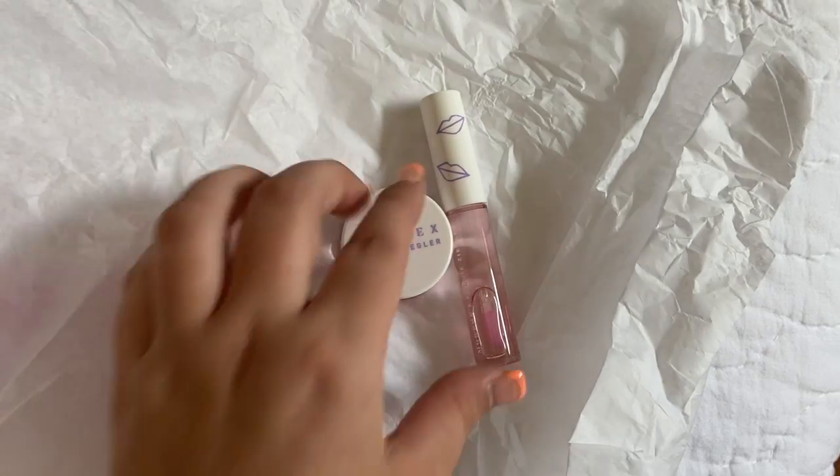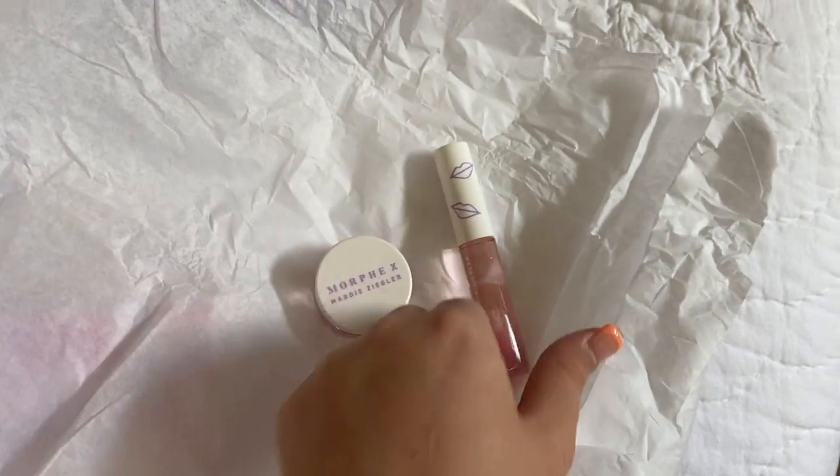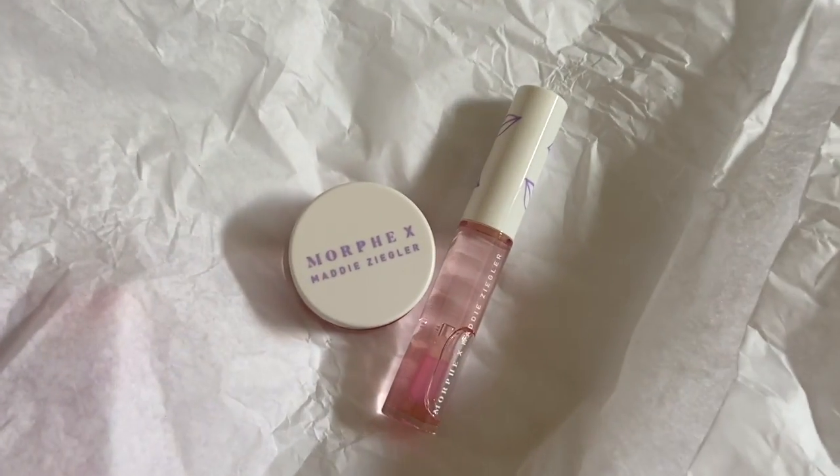Now I'm going to go in with the Morphe and Maddie Ziegler Lip and Cheek Duo. I'm so excited about this — I got it off of kind of a splurge. It's a pink tint. I usually use more red tints for my skin, but I'm going to go in with the pink and see if I like it. This is so iconic — look at this, it's so cute. It's a pink color and then it comes with a lip gloss. It's so cute.